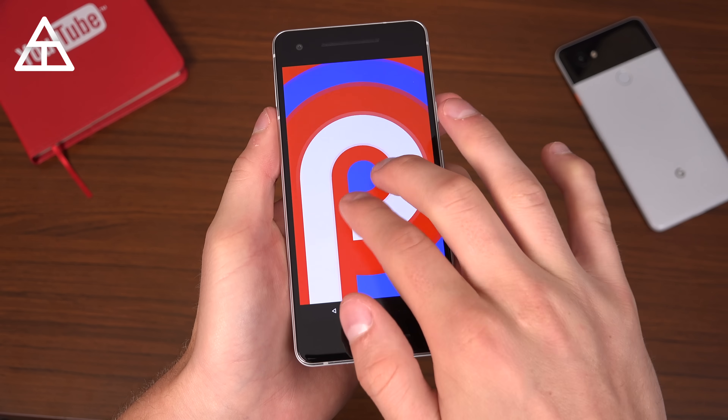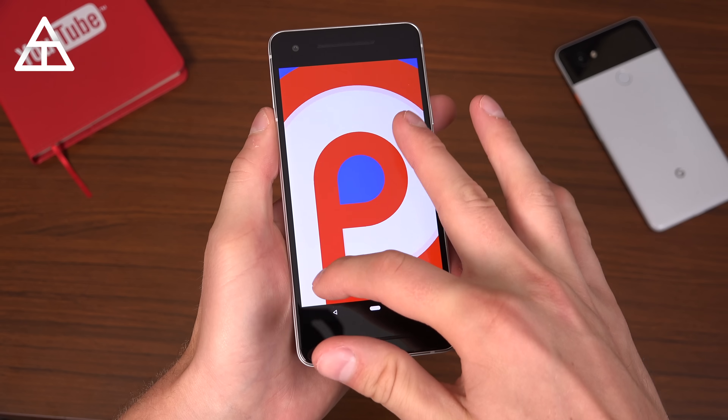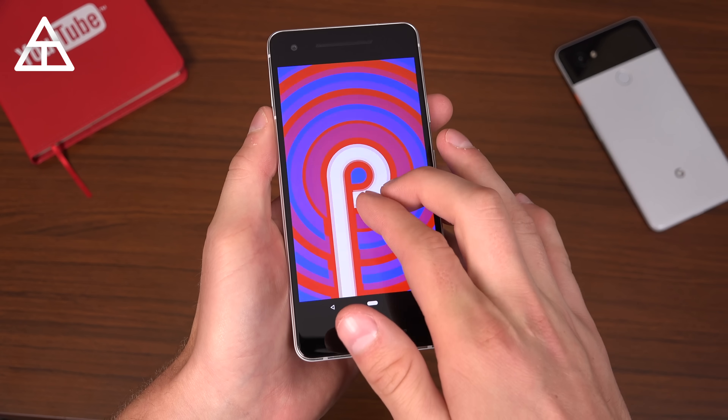Absolutely nothing has changed about the Easter egg screen — it is still just a P, very colorful. You can pinch to zoom. Pretty trippy, Google.